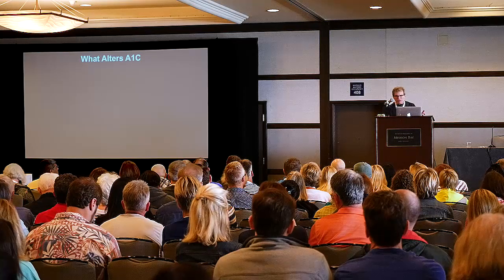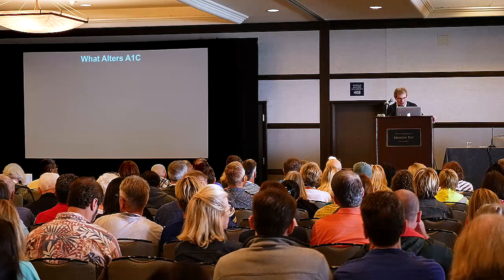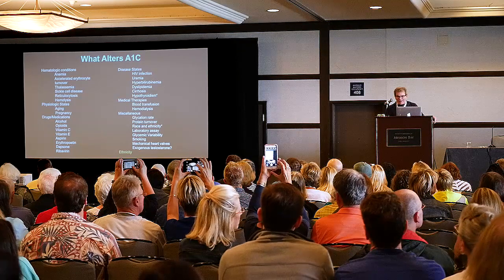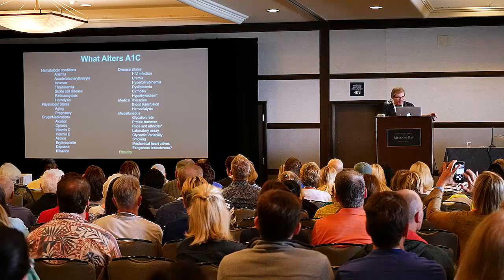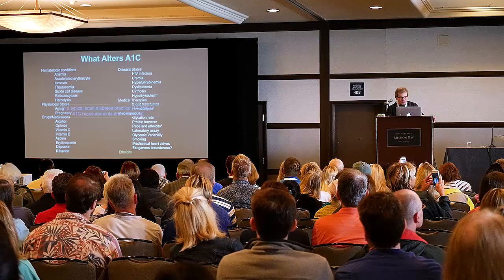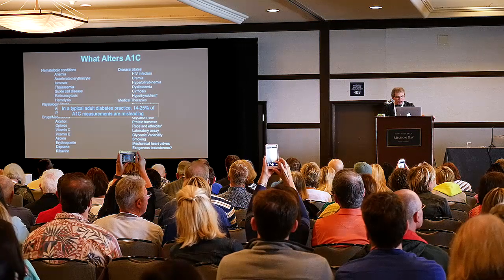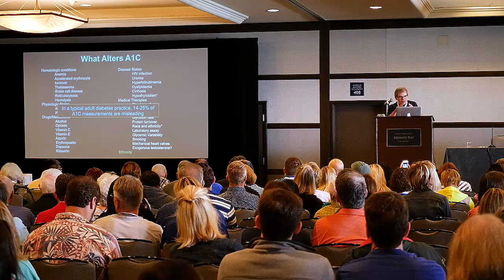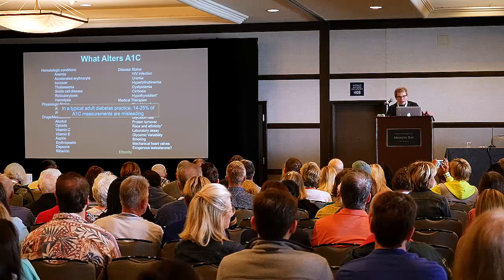So the question is, well, this is all interesting. What alters A1C? As it turns out, the list is huge. We actually looked at this twice in our clinic. What we found is that between 14 and 25% of our patients who we measure A1Cs — the A1Cs don't work. At least they don't work based on what the studies show within that very wide range of what A1Cs should be. This is really important for you to know for yourself.